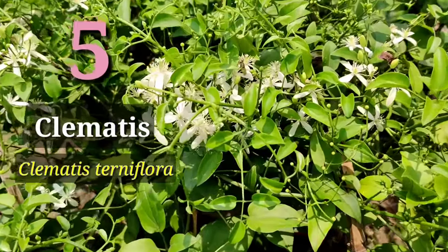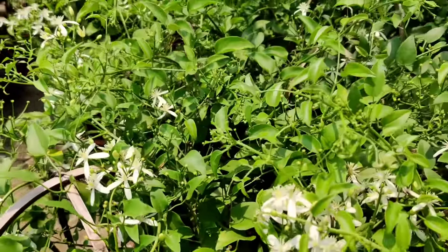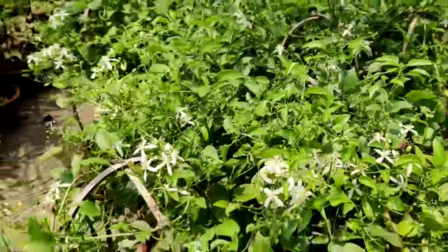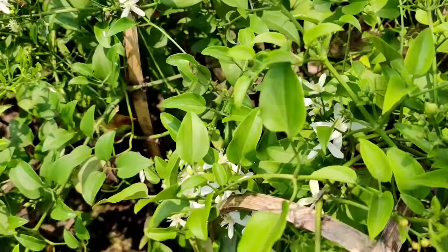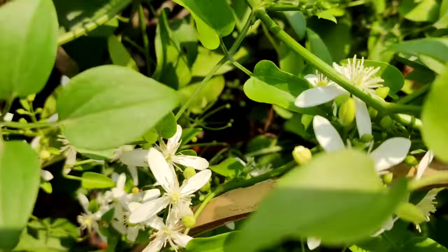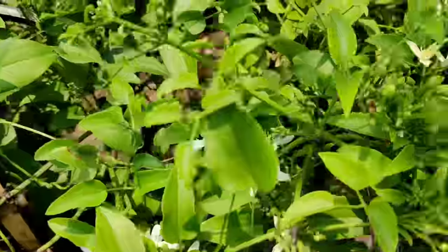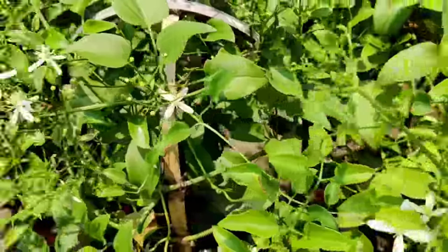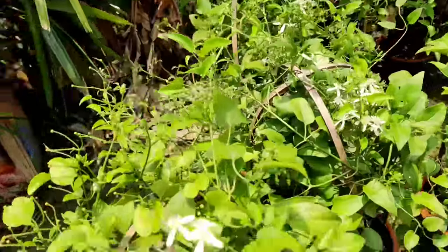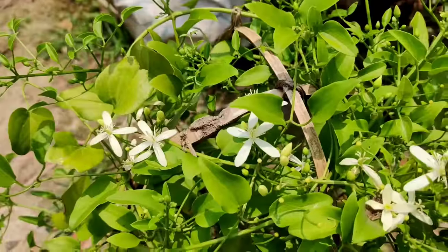Next in the list is Clematis — Clematis ternifolia. The flowers come in bunches, thousands and thousands of flowers, very fragrant and beautifully scented aromatic flowers. This is a very nice vine. You can grow it in containers or big pots and they flower in millions of flowers. You can also grow them on walls. This is Clematis.